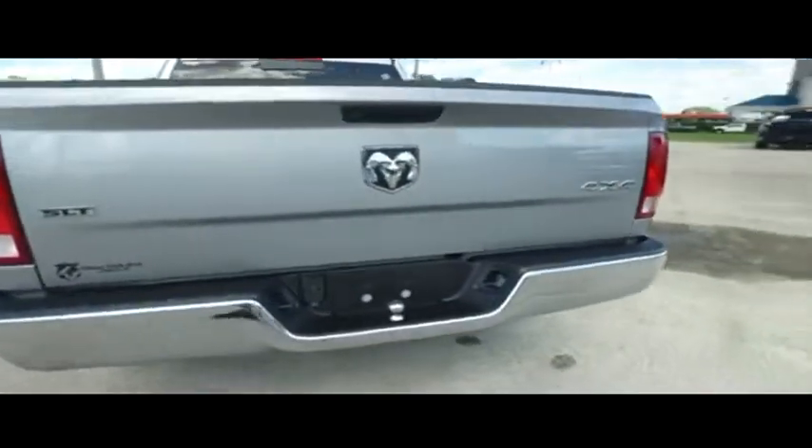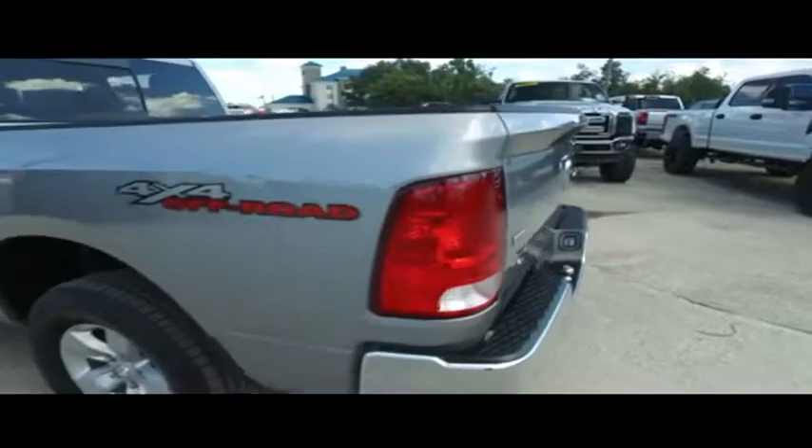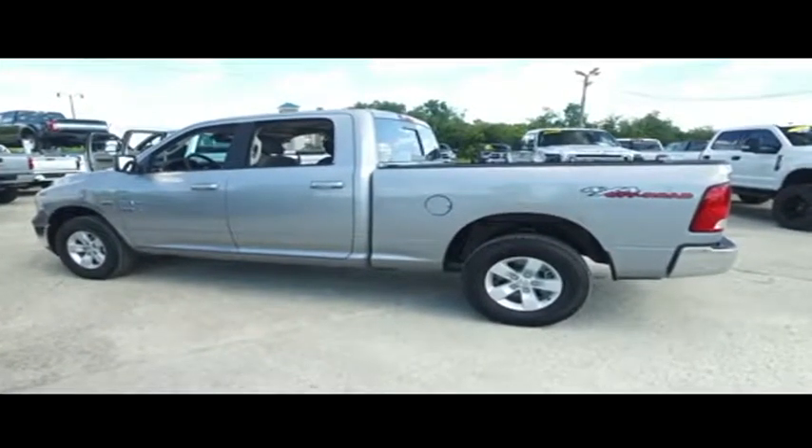Get on down here and take the Gibson Truck World Price Guarantee Challenge. If you can find a better truck for less, we will give you $1,000. Do not wait, do not hesitate, do not procrastinate — this beautiful truck will not last long. Call us now.